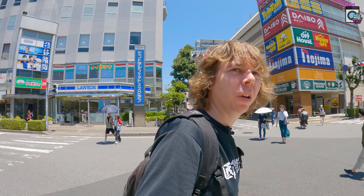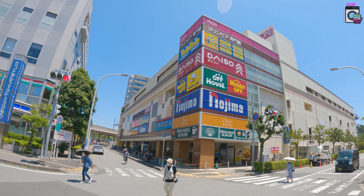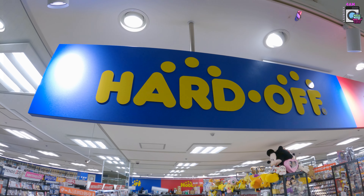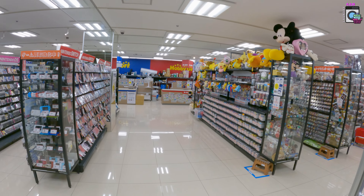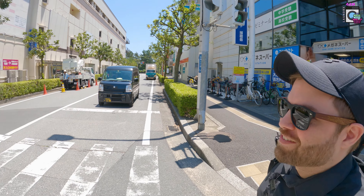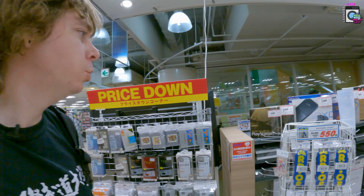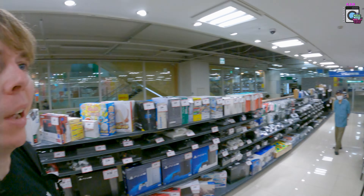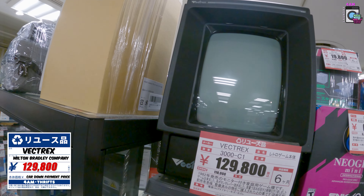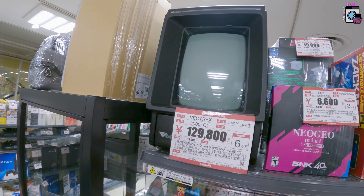Second destination — we found a Hard Off a couple stations away, took a little train. Here it is: it's an Off House, Hobby Off, Book Off, Hard Off — every Off — all in the same store. We're excited. Right off the bat I see a Vectrex — look at that, 129,000 yen. Did Japan even have a Vectrex? I guess it doesn't matter, that's cool.